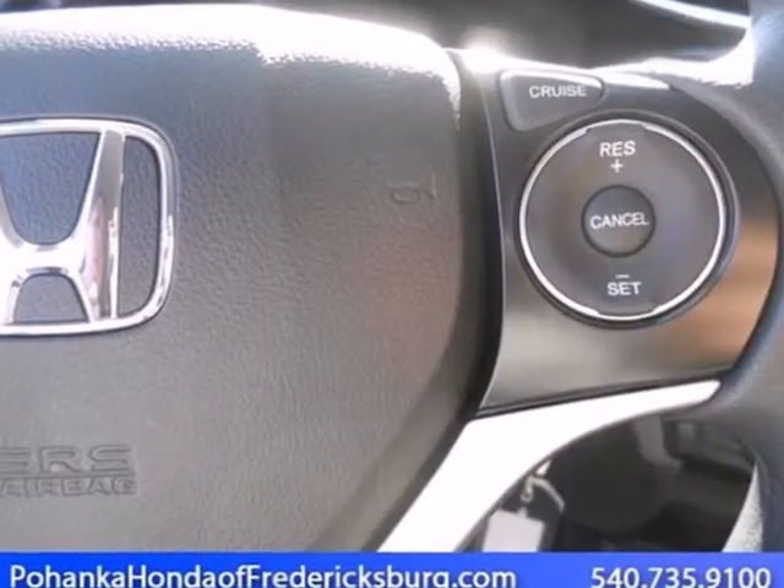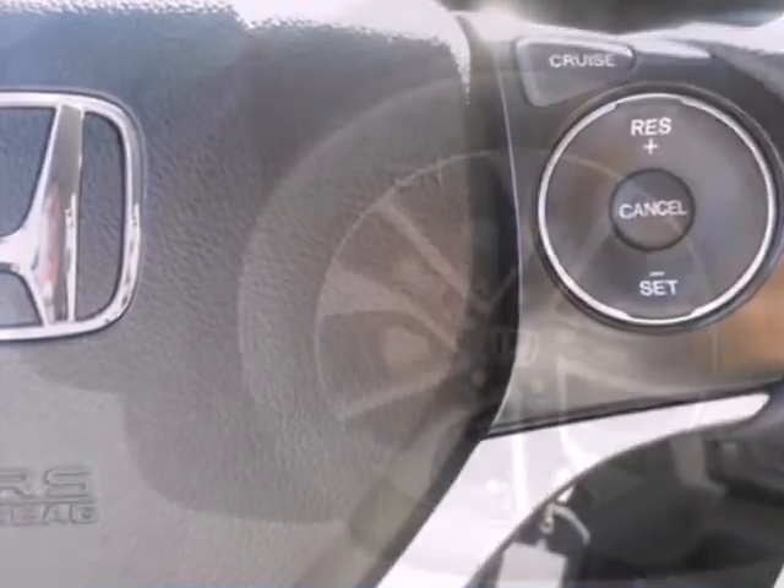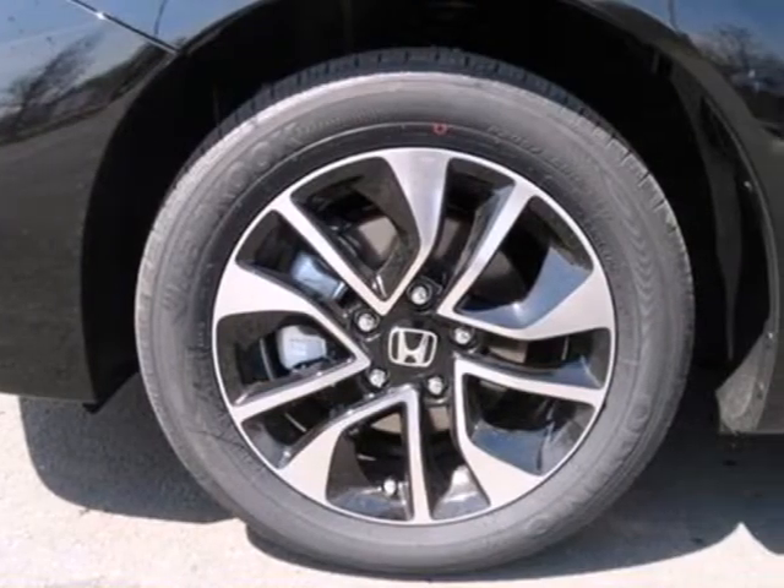This car is packed with convenient features, including remote keyless entry, cruise control, and power windows, locks, and mirrors.